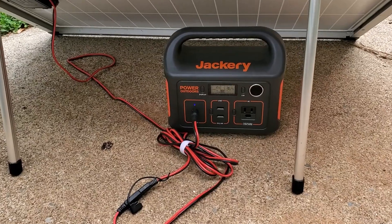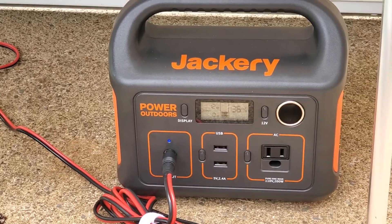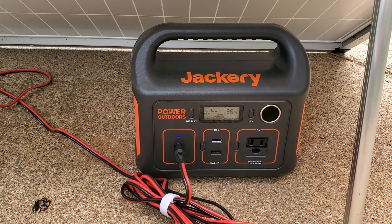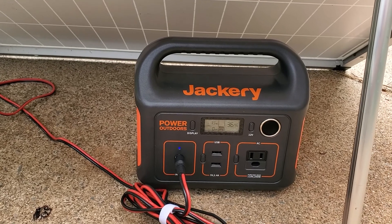It's basically been three and a half hours and unfortunately the cloud cover is really limiting the input on the Jackery from the solar panel. All that to say, three and a half hours in, we've gotten just over a third of the battery back — it's a struggle in the clouds.